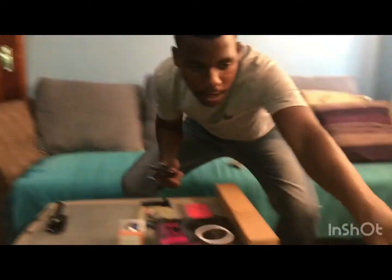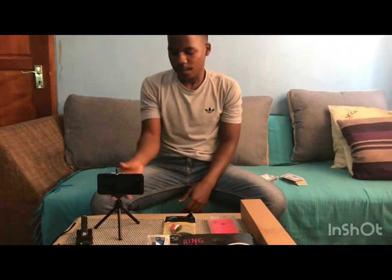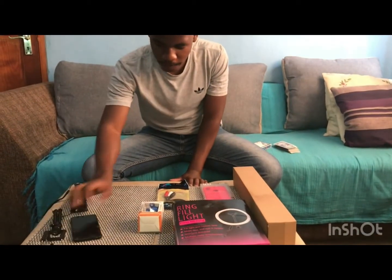It allows you to vlog at different angles. The second one I bought was this one — now unlike the selfie stick, you can put it on the table and vlog with it. It holds your phone really well and you can put it down on the table and vlog with it. That's my second upgrade.